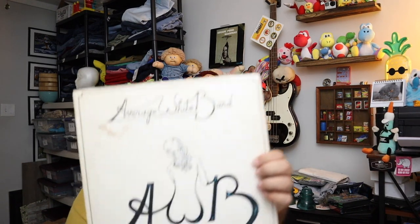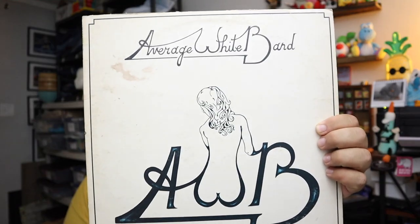Sold some records as well. This is Average White Band — it's a little pushed in but I think we're alright. This is an Atlantic Records pressing of this record. $3 plus shipping.